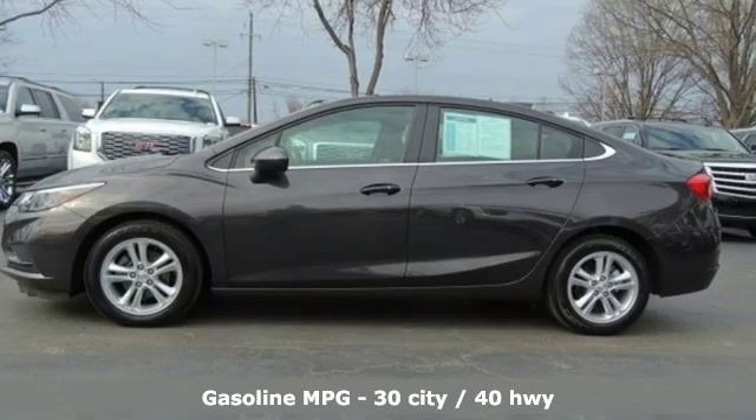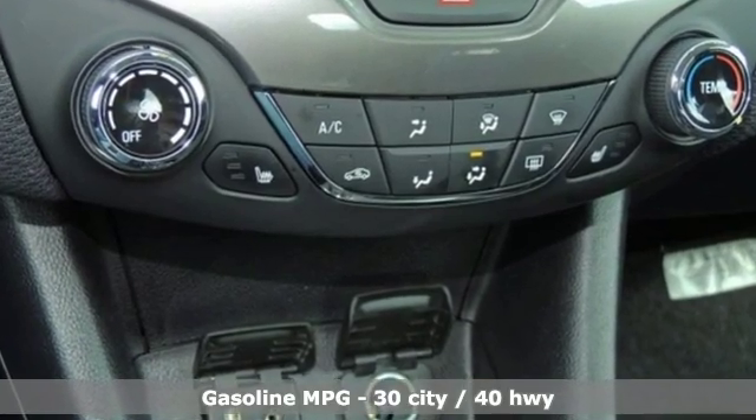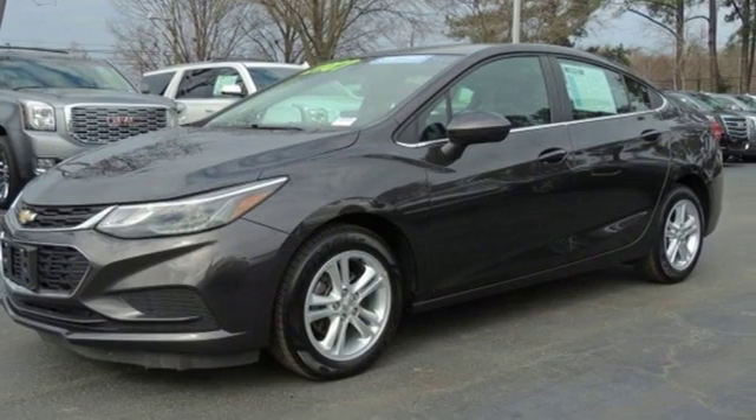Streaming audio, Wi-Fi hotspot, front heated bucket seats, rear parking sensors, remote engine start.